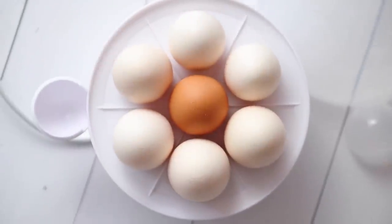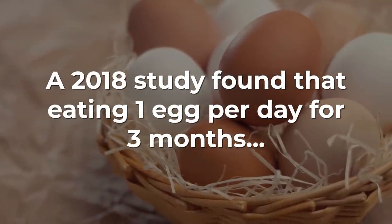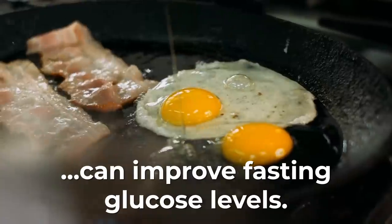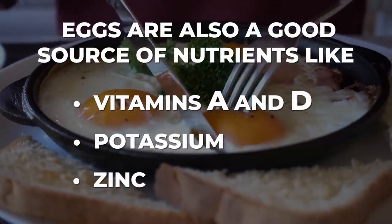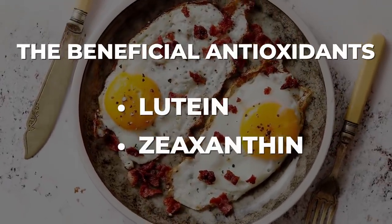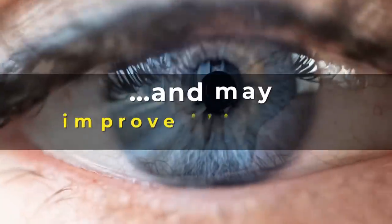Plus, new research now suggests that eggs may actually help lower blood sugar levels. In fact, a 2018 study found that type 2 diabetic participants who ate 1 egg per day for 3 months actually had better fasting blood glucose levels than those who ate no eggs. Aside from being protein-rich, eggs are also a good source of nutrients like vitamin A and D, potassium, zinc, and the beneficial antioxidants lutein and zeaxanthin. These dietary carotenoids have been shown to protect against free radical damage and may improve eye health.